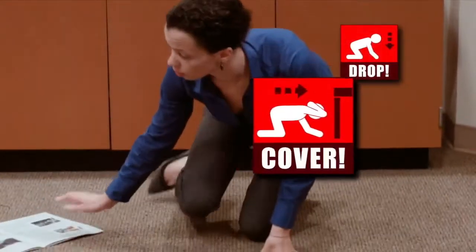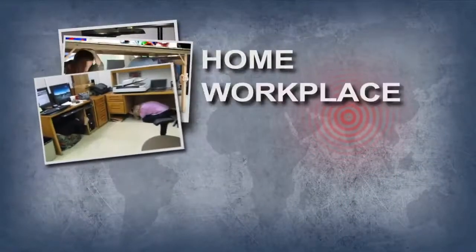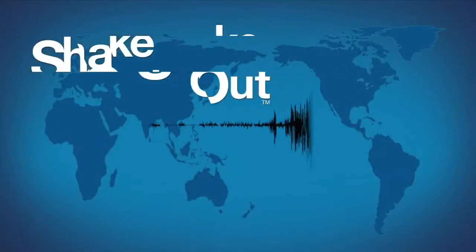Join us, along with millions of people worldwide, to learn how to drop, cover, and hold on during The Great ShakeOut. We're all in this together, so make sure your home, workplace, school, and community are planning to shake out. Join us for The Great ShakeOut.